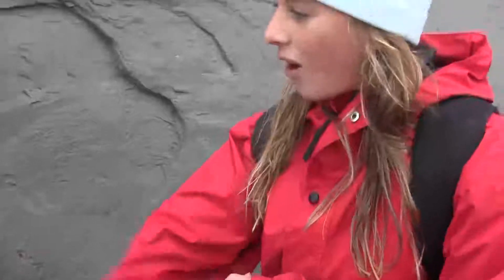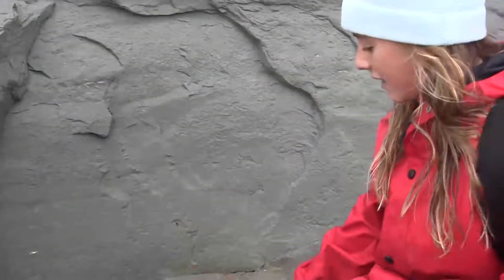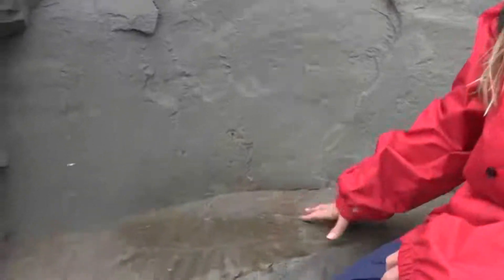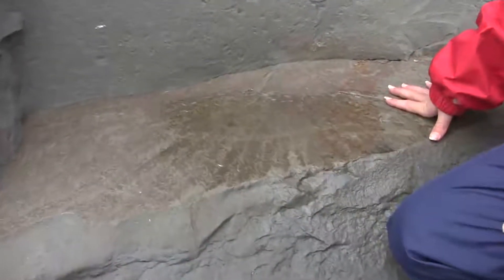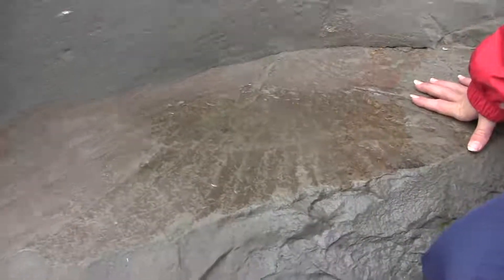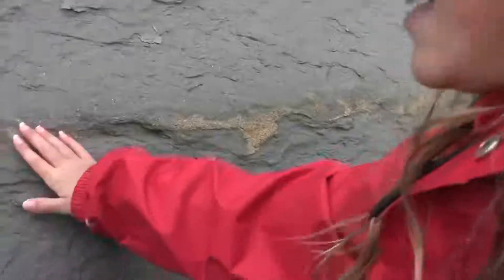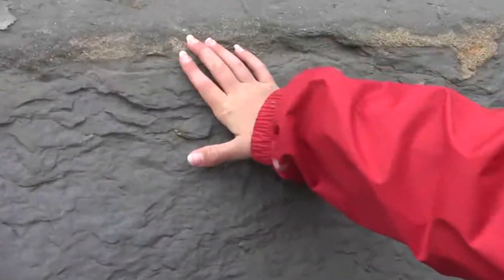We are looking at the rocks and here we have all the mud and we have been looking at this pattern. This is on the floor of the sea and we think it's left behind by some sort of animal. So this is a trace fossil — we are not sure what it is, but we are investigating what we think it is.